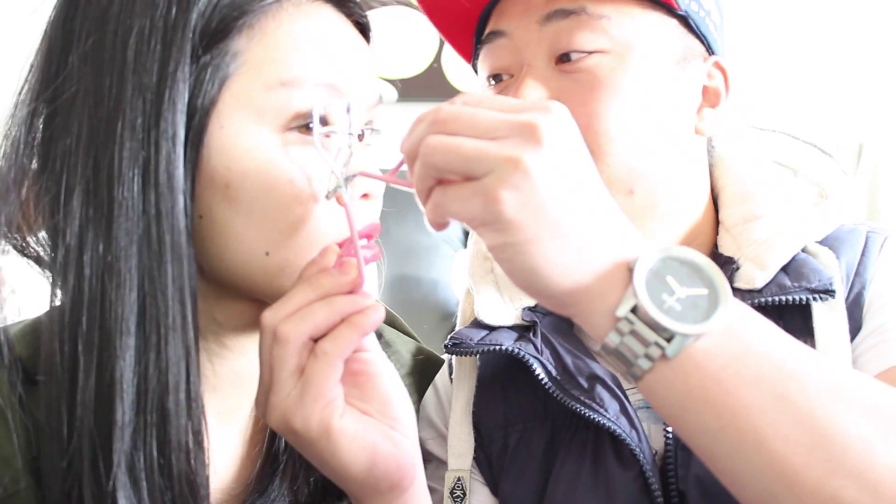Hey guys, now I'm going to do the eyelashes. I'm using this — it's like a mini scissors, but this top bit somehow curls them. Let's give it a go. Close your eyes. You're pulling my hair out! How do I do it — does it just pull out? I've done it already. The next one — it's really bright. Show your eyelash curl!